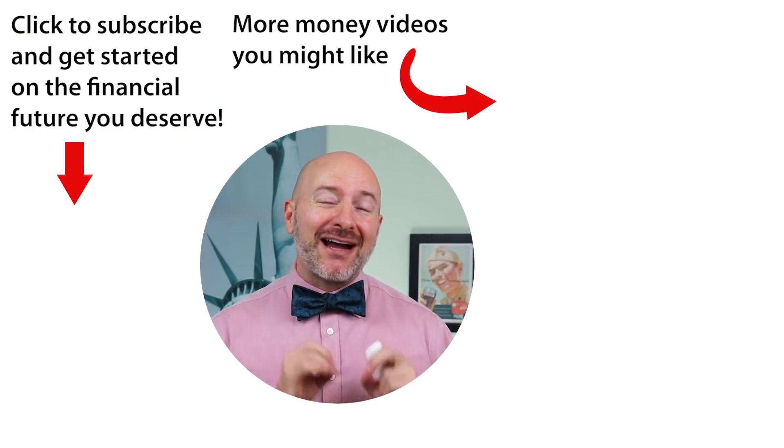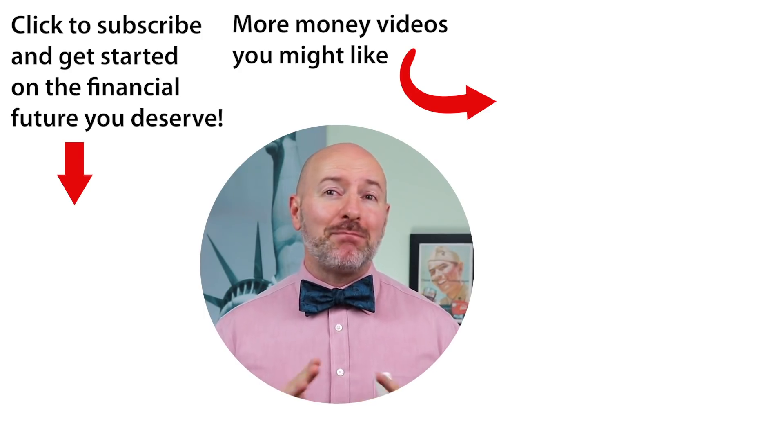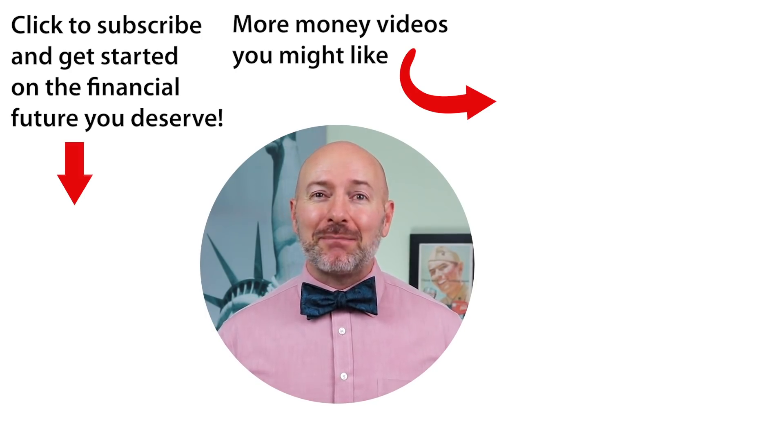Click on the video to the right for how I analyze ETFs for my portfolio — a step-by-step to picking the best ETFs to buy. Don't forget to join the Let's Talk Money community by tapping that subscribe button and clicking the bell notification.